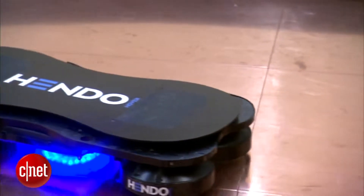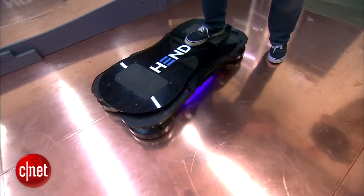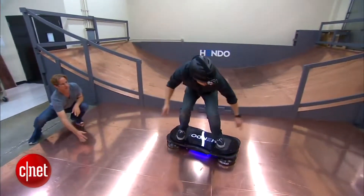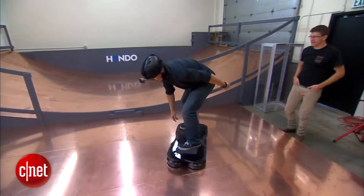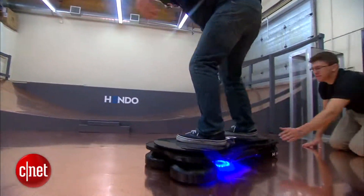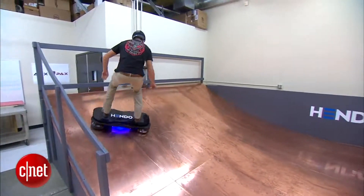The Hendo hoverboard is a proof of concept. It's a way we're introducing this technology to the world in a way everyone can understand. It's a hoverboard, and hopefully that's caught people's attention, because what we really want to do with this technology is frankly a lot more important. The hoverboard's fun and it's cool, and yes it does work, but our Kickstarter campaign has a different purpose besides just making a production hoverboard.